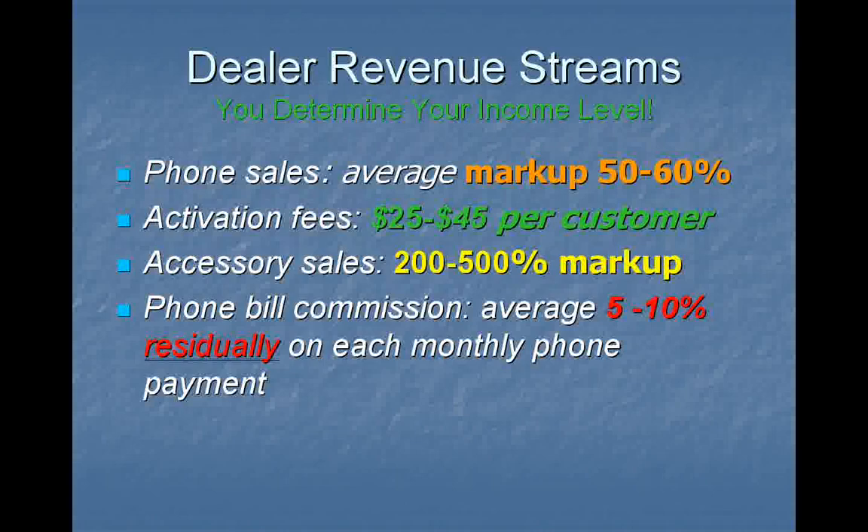Bill pay commissions, airtime — 5-10% residually. Month after month residual income. Imagine this: your residual income grows high enough to cover your overhead.